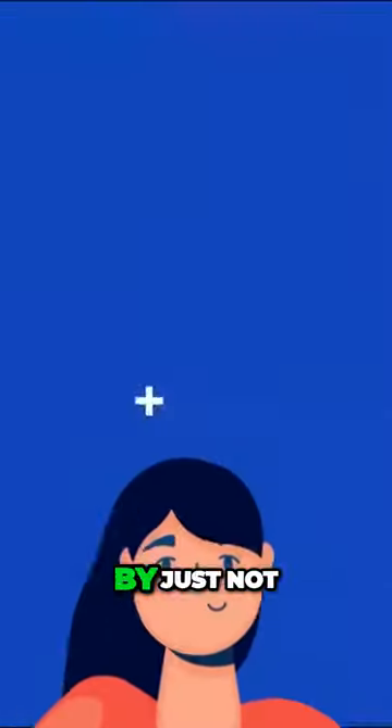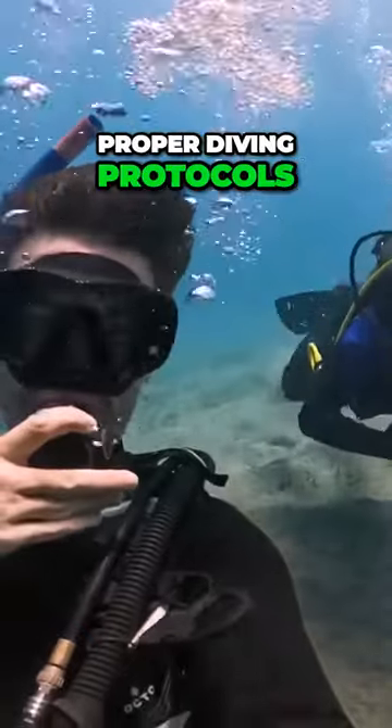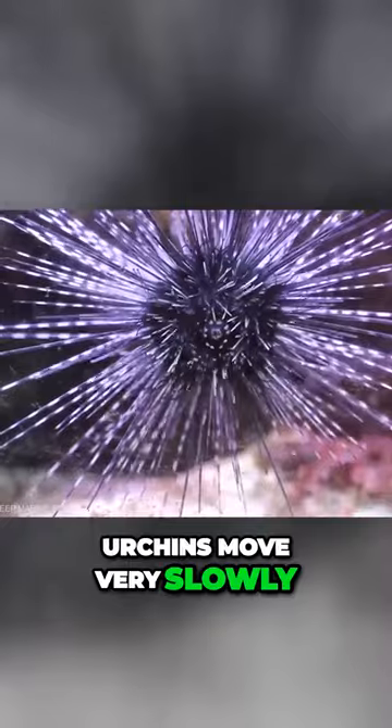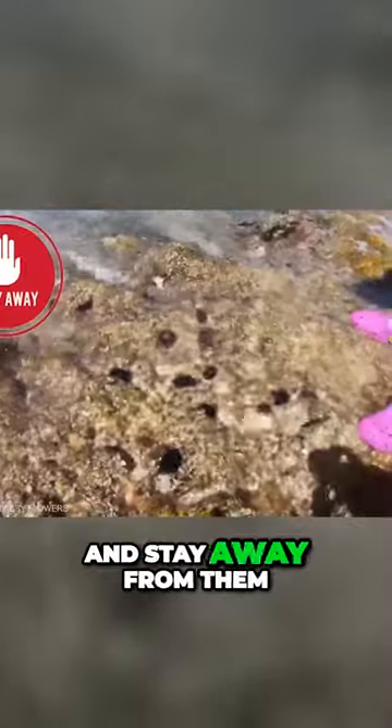These kinds of accidents can easily be avoided by just not touching the dangerous creature. Divers should follow proper diving protocols and know their limits before jumping into the water. Urchins move very slowly along the algae on the reef, so it's pretty easy to spot them and stay away from them.